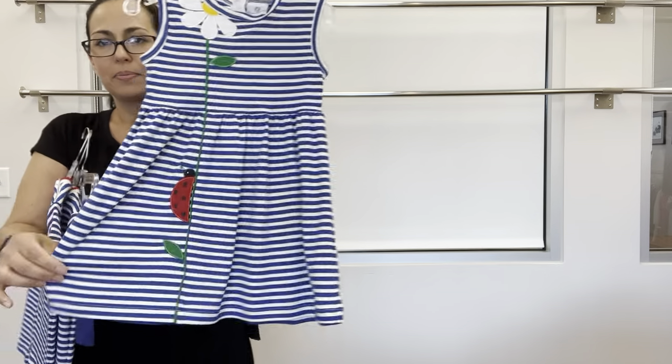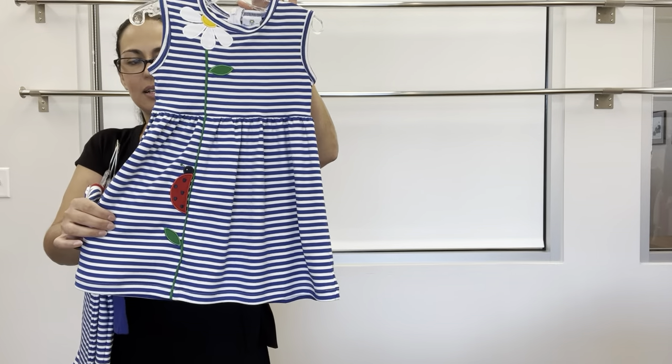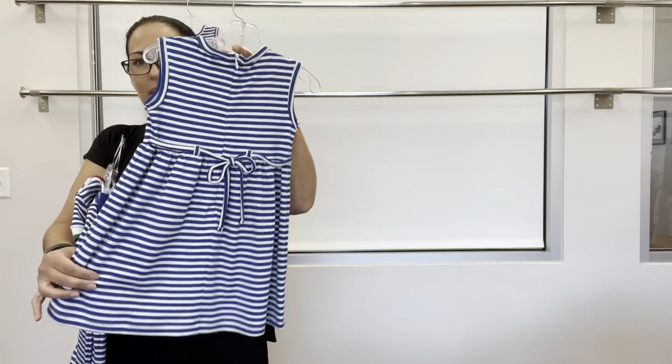The dress is a cute waist dress with the same flower applique and ladybug down below, back zipper, and back spaghetti ties.